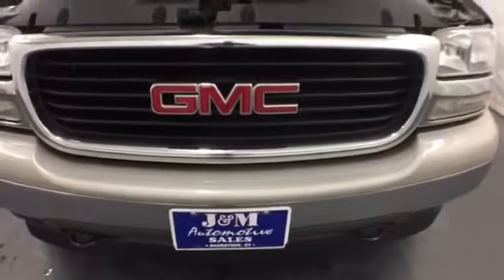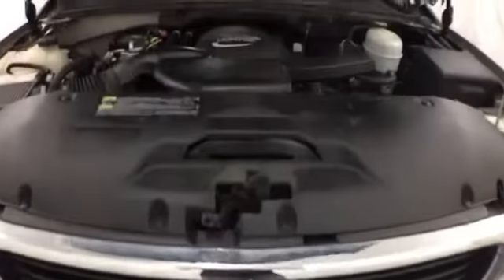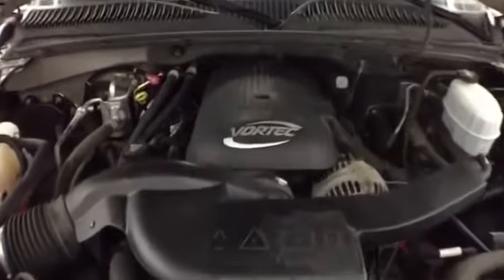massive capability, and numerous safety features make this Yukon an outstanding value. See it for yourself today.